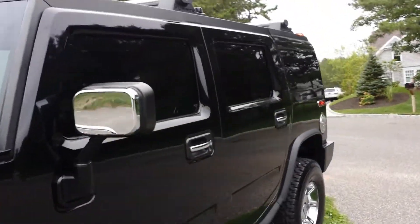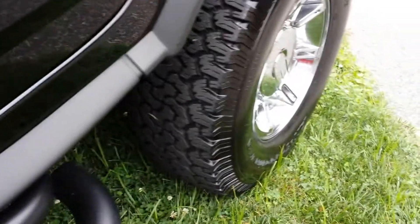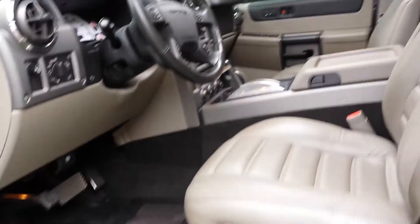It's a two-owner car, but it's really a one-owner car because the father sold it to the son — same family, so it stayed in the family. That's nice.